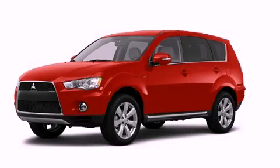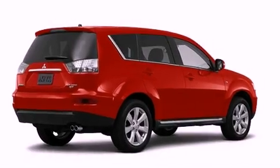This is a brand new 2012 Mitsubishi Outlander, a great blend of utility, comfort, and style.